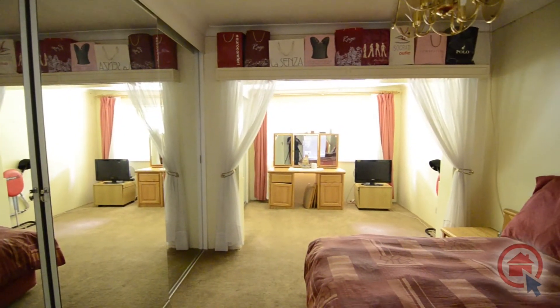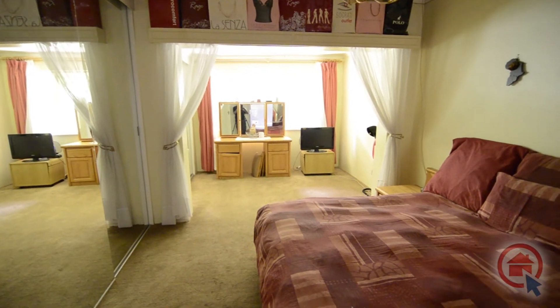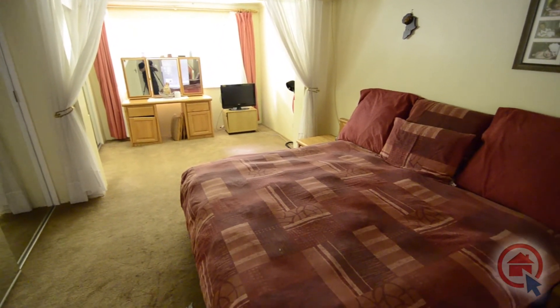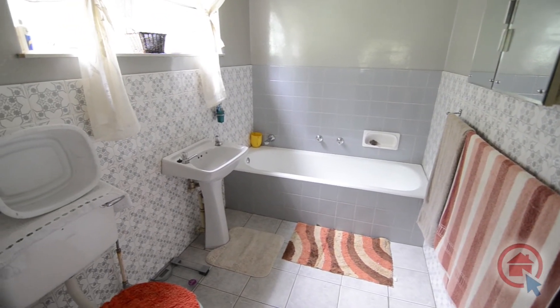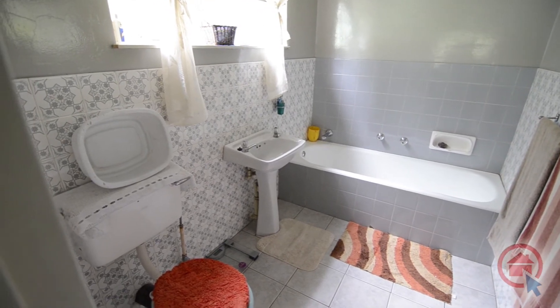The main bedroom is also double volume, giving one the option of having a private pyjama lounge, private study or even a luxurious dressing area. The main bedroom also features an ensuite bathroom. Update the ensuite and one can have a luxurious space to enjoy a bubble bath after a long day. The ensuite provides a bath, basin and toilet.